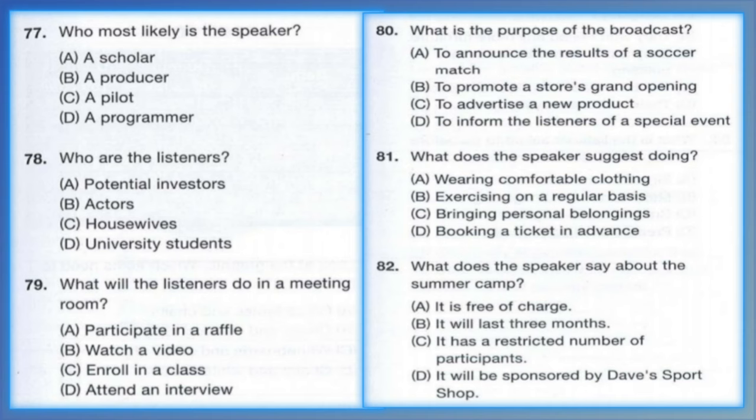Questions 80 through 82 refer to the following radio broadcast. This is a reminder that legendary soccer player Tommy Durrant will be signing autographs at Dave's Sports Shop at 1pm tomorrow. You are encouraged to bring your own items such as clothes or books for Mr. Durrant to autograph. Also at this time, parents will be able to sign their children up for a summer soccer camp that will be run by Tommy Durrant. The camp is limited to 20 children, so anyone who is interested should sign up early. Number 80: What is the purpose of the broadcast? Number 81: What does the speaker suggest doing? Number 82: What does the speaker say about the summer camp?